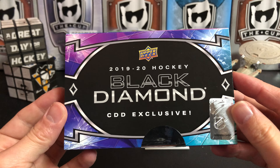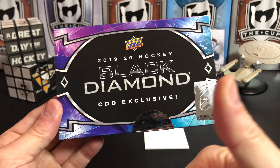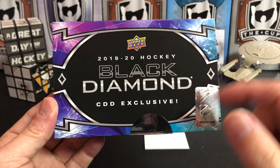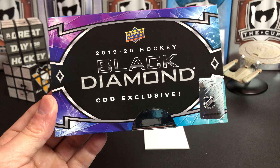That's the CDD Exclusive Black Diamond for 2019-2020. If you like this video please give it a thumbs up, if you like the channel please subscribe, don't forget to check the description below to enter our contest, and we will see you next time.